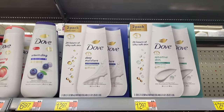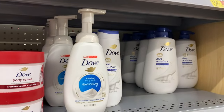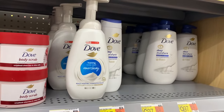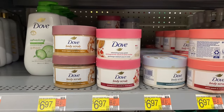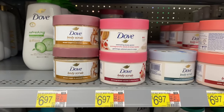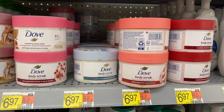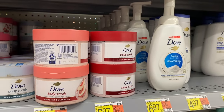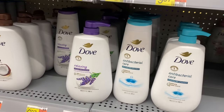They also have Dove body scrubs — I've been wanting to try these! Let me know if they're any good. You can get brown sugar and coconut butter, pomegranate seeds and chia butter, crushed macadamia and rice milk, white peach and crushed rice, and crushed cherries and chia milk. You can get value packs too — a two-pack for $12.97.